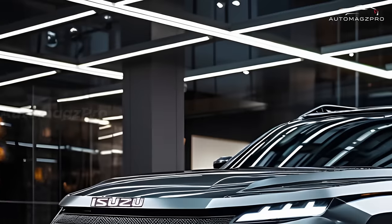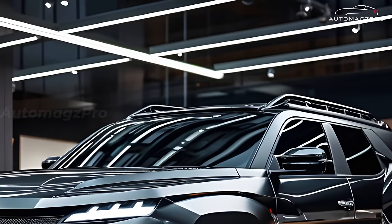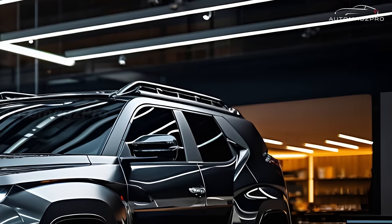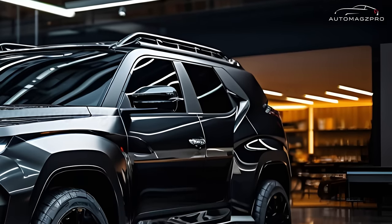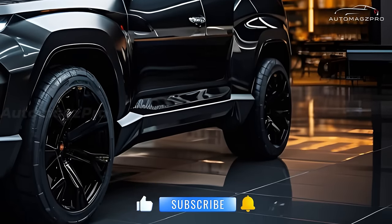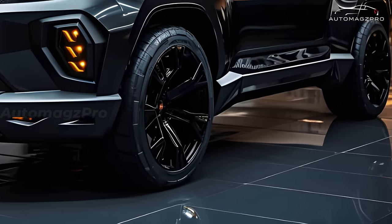The 2025 Isuzu MU-X is an enhanced version of the well-known seven-seater SUV that Isuzu has developed. Expected to be delivered in 2025, the MU-X has undergone a number of improvements in terms of its design, interior, engines, and technology.